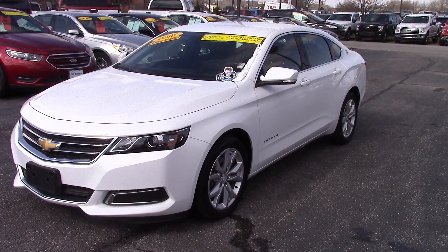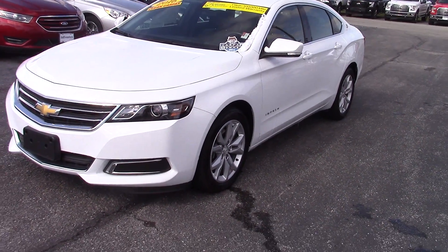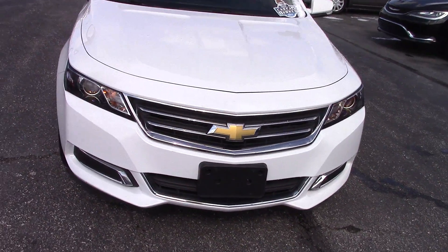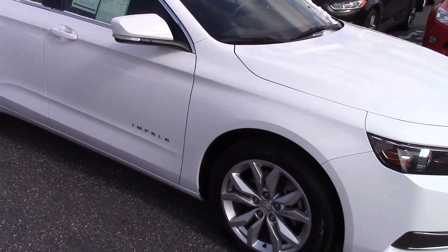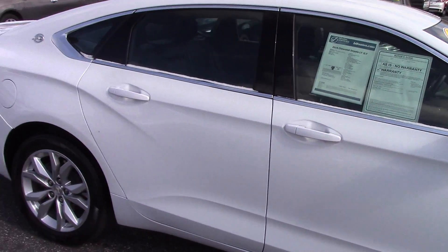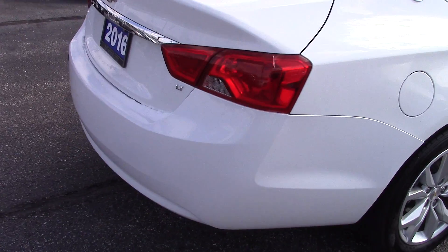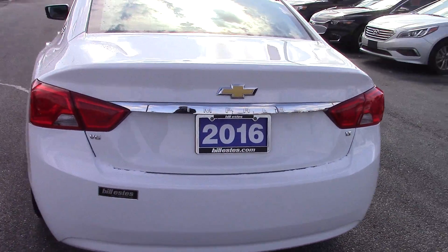This is a 2016 Chevy Impala. It is a fun owner. Clean Carfax on it. Body looks in great shape. This is the LT version. It does have the V6 motor in this one.